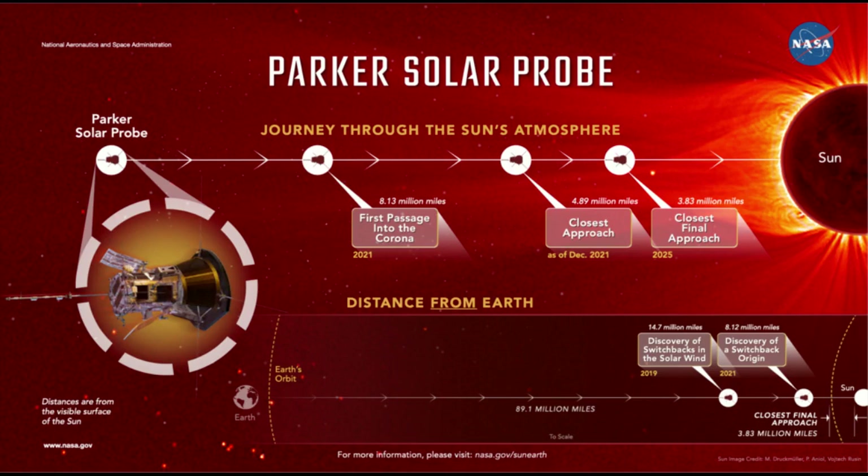In addition to being the birthplace of switchbacks, scientists think the magnetic funnels might be where one component of the solar wind originates. The solar wind comes in two different varieties — fast and slow — and the funnels could be where some particles in the fast solar wind come from. Understanding where and how the components of the fast solar wind emerge — and if they're linked to switchbacks — could help scientists answer a long-standing solar mystery: how the corona is heated to millions of degrees, far hotter than the solar surface below. While the new findings locate where switchbacks are made, scientists can't yet confirm how they are formed. One theory suggests they might be created by waves of plasma that roll through the region like ocean surf. Another contends they are made by an explosive process known as magnetic reconnection, which is thought to occur at the boundaries where the magnetic funnels come together.